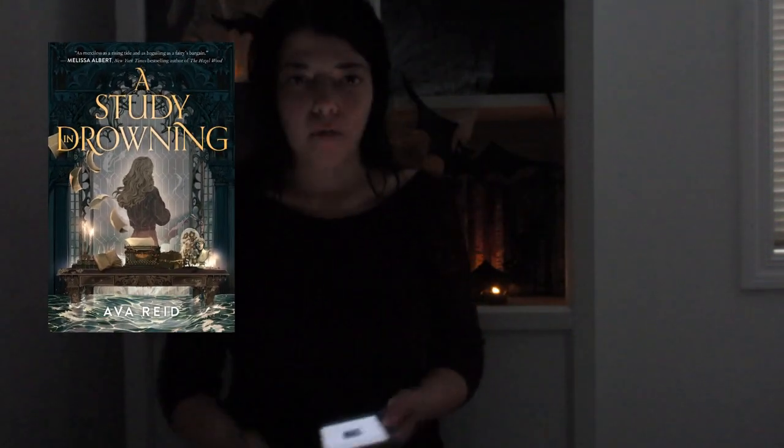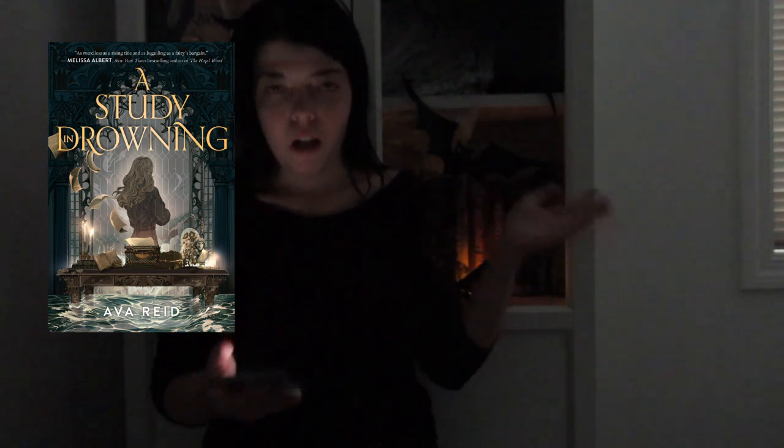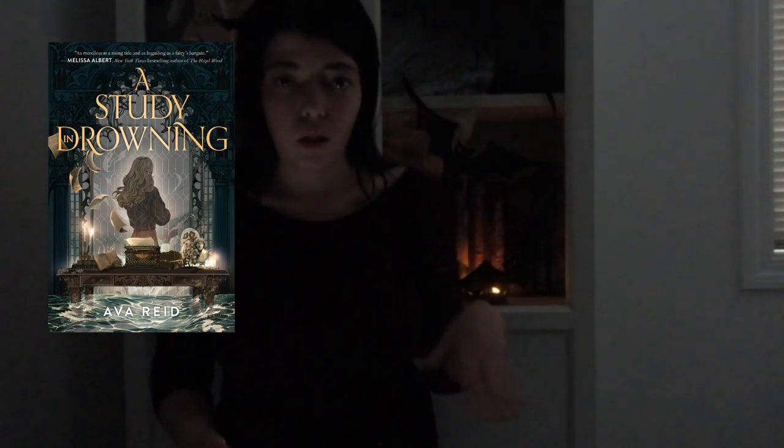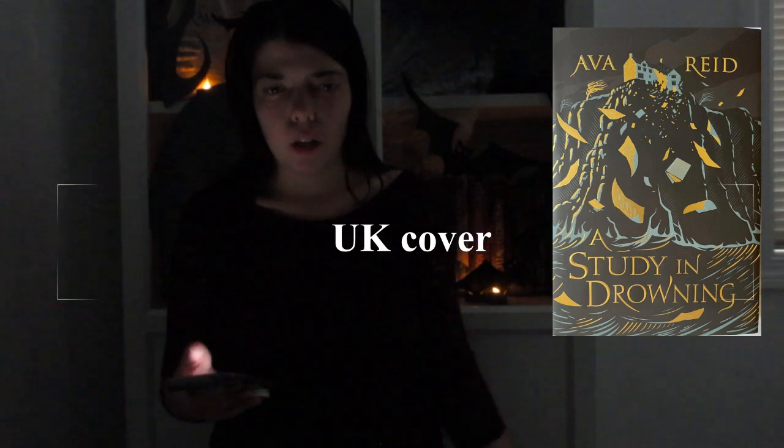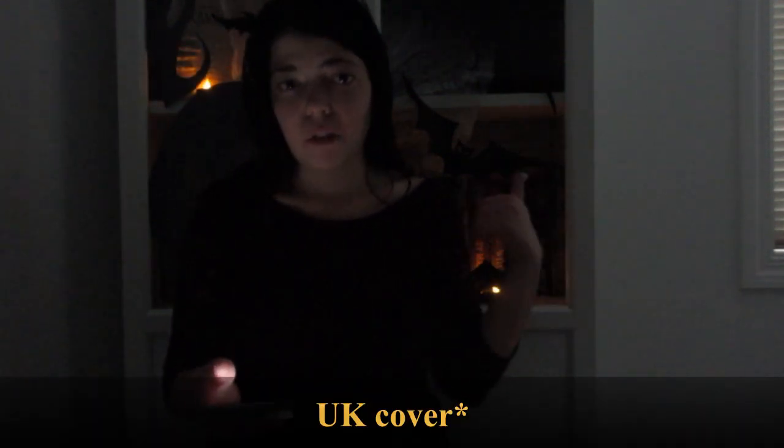I made sure to do research on this. So, the first one we have is A Study in Drowning by Adam Reed. We have this beautiful cover with the girl in the library holding books, and then we also have this picture that has like a paper flying. I kind of prefer the US cover just because I feel like it holds more details and tells more of a story. Whereas with the UK, it looks kind of plain. So I prefer the original cover.